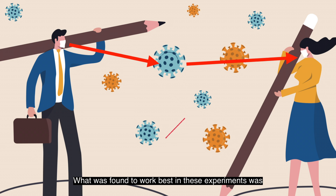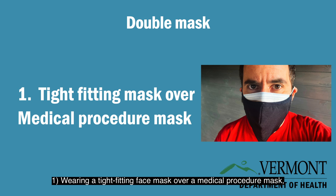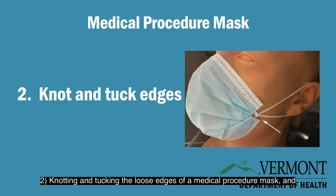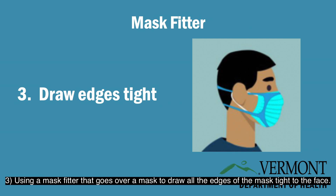What was found to work best in these experiments was: one, wearing a tight-fitting face mask over a medical procedure mask; two, knotting and tucking the loose edges of a medical procedure mask; and three, using a mask fitter that goes over a mask to draw all the edges of the mask tight to the face.